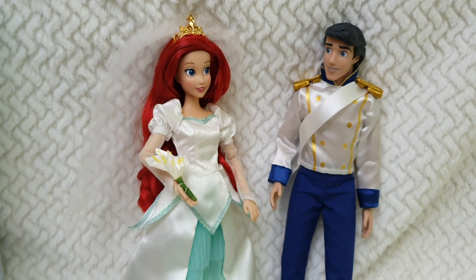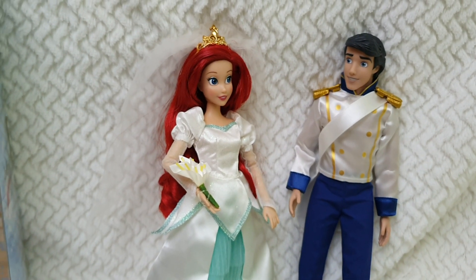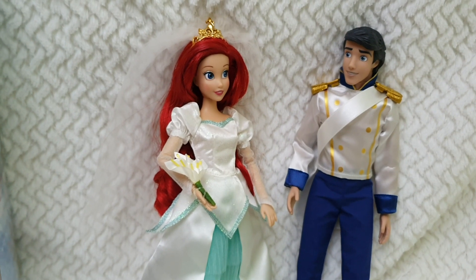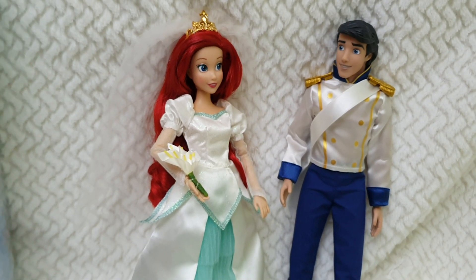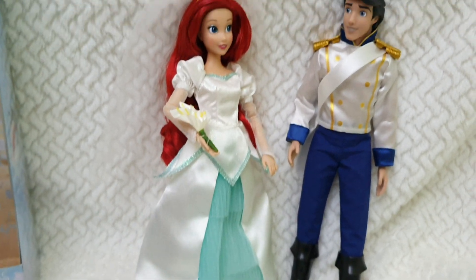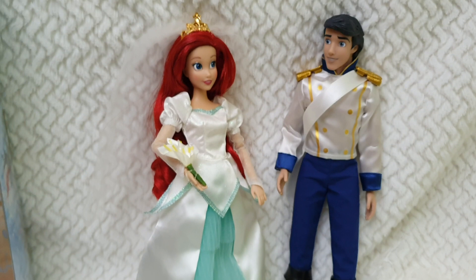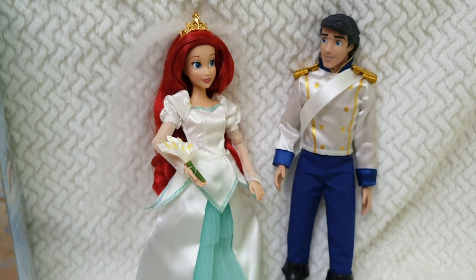That makes total sense because the Disney Store has released wedding doll sets in the past for Belle and also wardrobe sets for Snow White and more. But the only princesses we actually see getting married in their films are these four. Anyway, I hope you've enjoyed this review. If you have, don't forget to give me a thumbs up and stay tuned for my future videos, because I have so much more to share. I'm super happy doing it and sharing all these collectibles with you. Stay safe, and I'll see you very soon — bye bye!